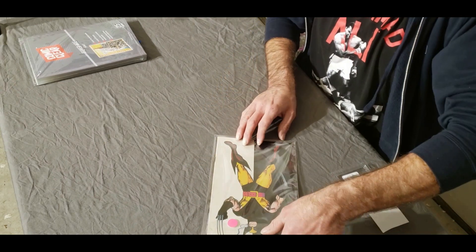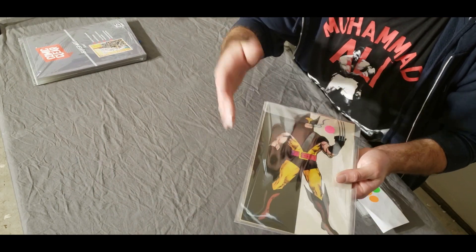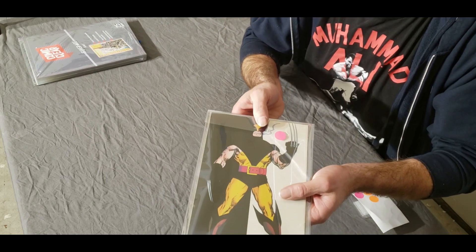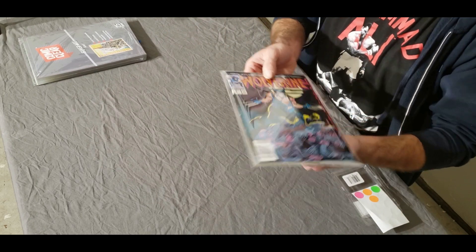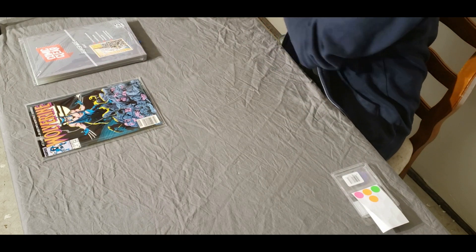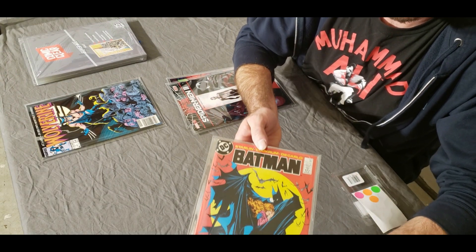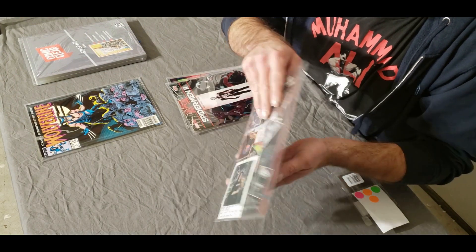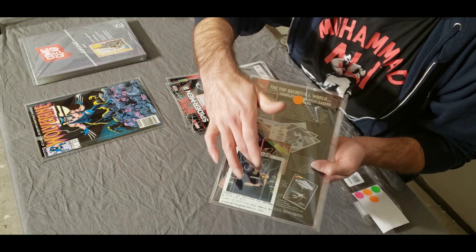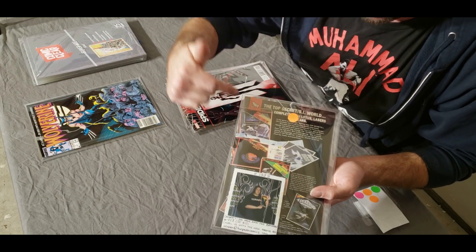Not only do we have the front of the book but we also have the back of the book — just as good, if not better than a regular backing board. Here's a Batman 423 — a phenomenal book, and I actually won this one in a contest. You get to display the back as well, and some of these retro backs are killer to look at.